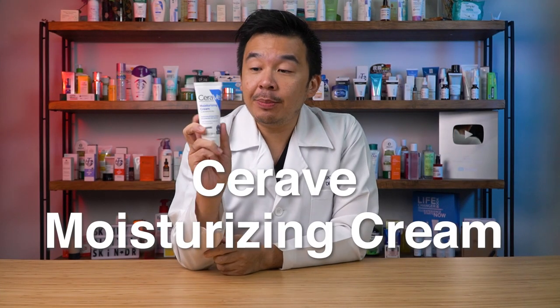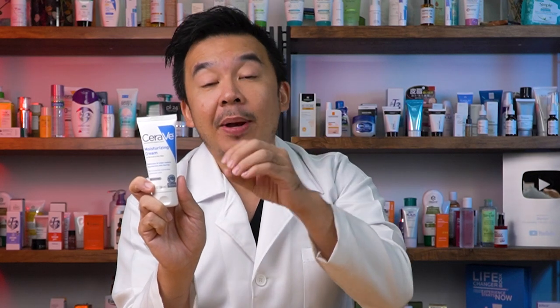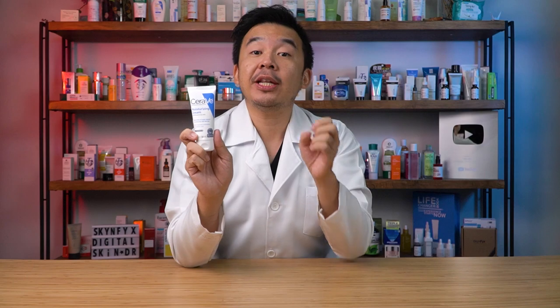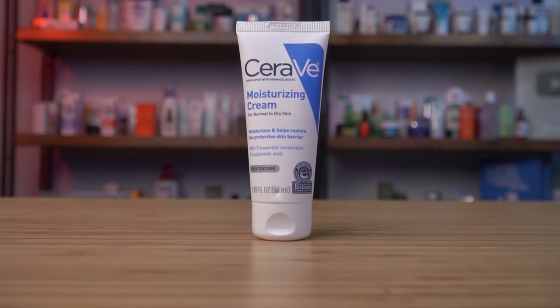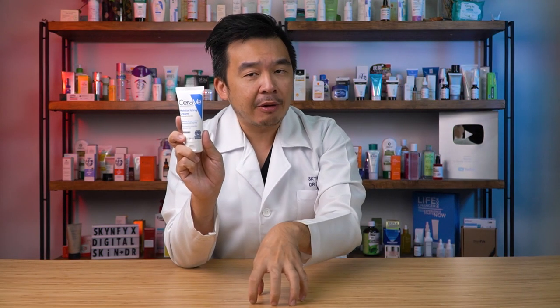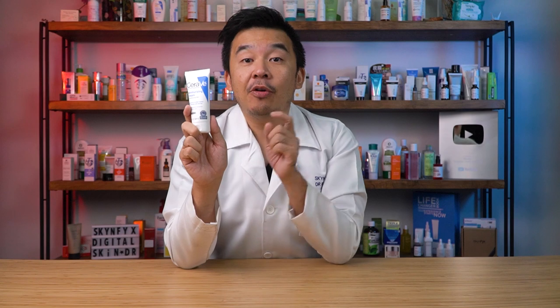Here are my top three choices of ceramide creams. Number one: the CeraVe Moisturizing Cream for normal to dry skin. It contains ceramide 1, 3, and 6 — all the ceramides needed to repair and hydrate your skin. It also contains hyaluronic acid, a great hydrator, so the ceramide plugs the holes while the HA hydrates dry skin. CeraVe is non-comedogenic, allergy tested, paraben-free, and carries the seal of acceptance from the National Eczema Association of America, meaning it's been tested by dermatologists and deemed safe for eczema patients.